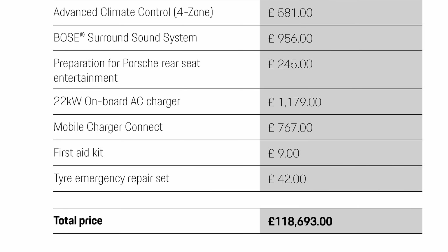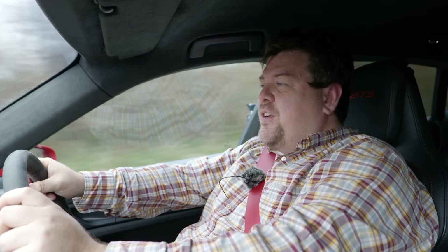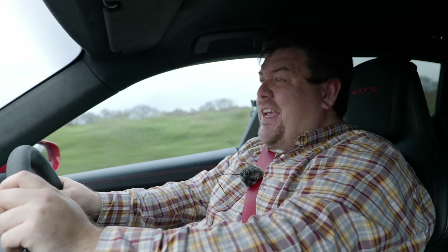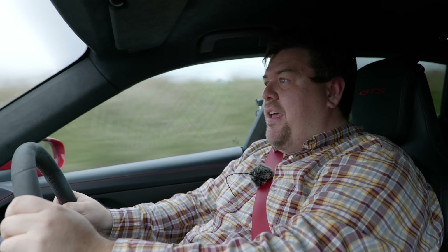That brings the total of today's car up to £118,693, though with current pricing it'd be closer to between £120,000 and £125,000. You must remind yourself that a well-optioned 911 Carrera 4S or GTS will cost you just about the same - and one thing they won't do is go down a road like this.